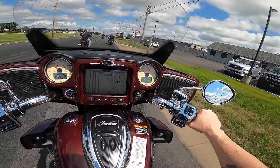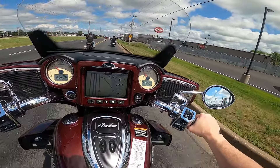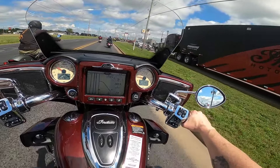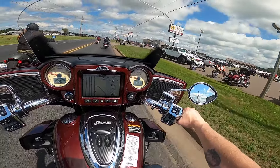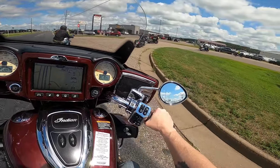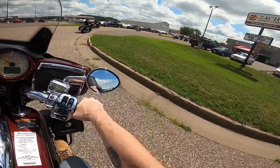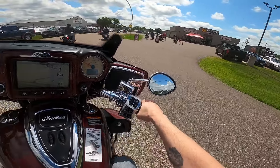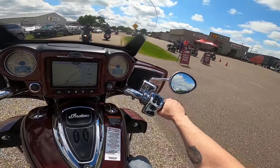The suspension is great and this is a fairly bumpy road. I can tell it is not because of the bike but because the windshield is kind of shaky, but I'm not even feeling it. My body is not suffering any consequences there whatsoever. It's just a pretty awesome bike — good job Indian.